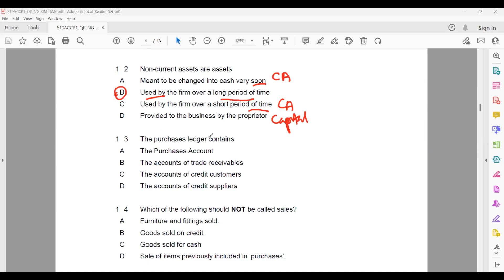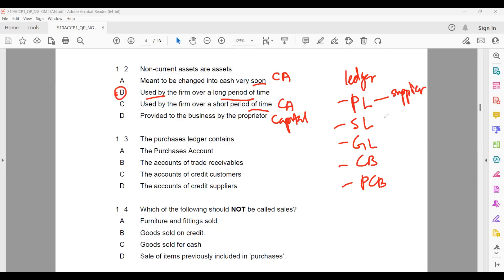Question thirteen: the purchases ledger. We have learned several ledgers: general ledger, purchases ledger, sales ledger, journal ledger, cash book, and petty cash book. The purchases ledger records all credit suppliers — individual supplier accounts. The sales ledger records individual customers. The general ledger covers everything not in the smaller ledgers. The cash book covers discount, cash, and bank — debit and credit. Petty cash covers small payments or receipts.